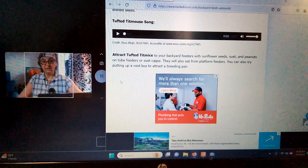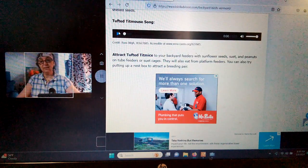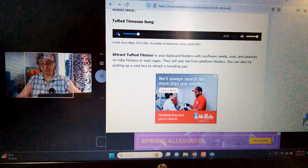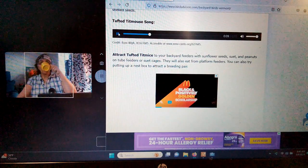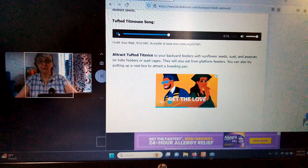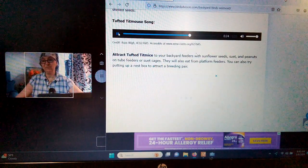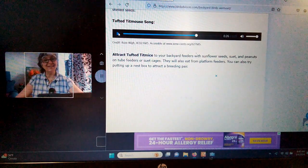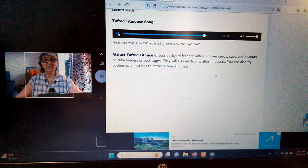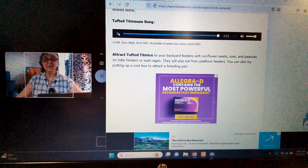I'm definitely going to find places to put nest boxes — I'll bring you along with me on that project. That's one of the things I want to do this spring. Let's see what the Tufted Titmouse sounds like. Isn't that beautiful? I can't say I hear that sound a lot around here, but I'm going to listen for it. So that's the Tufted Titmouse.